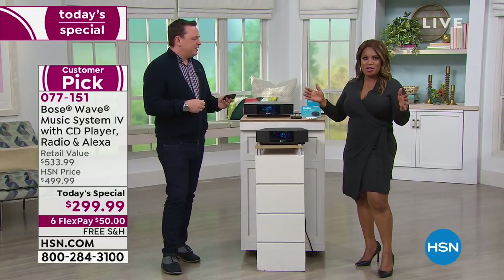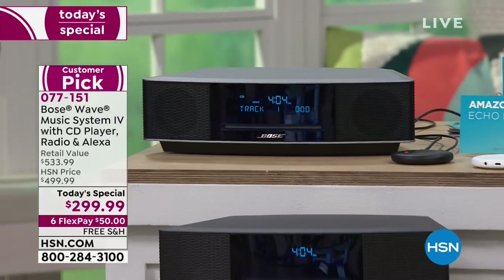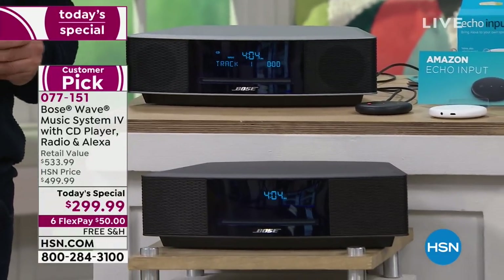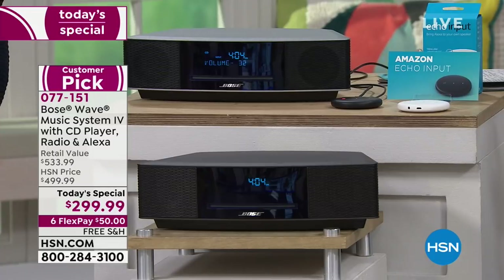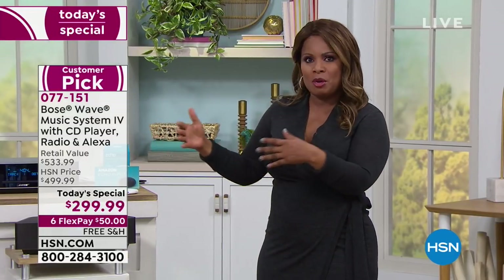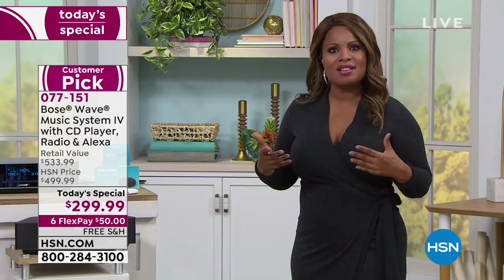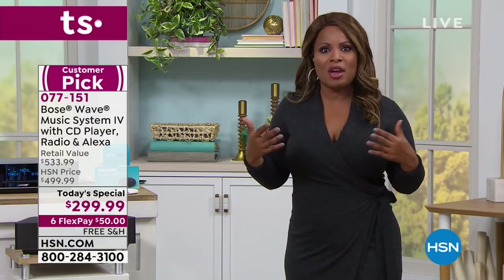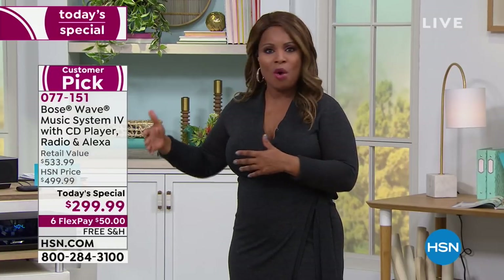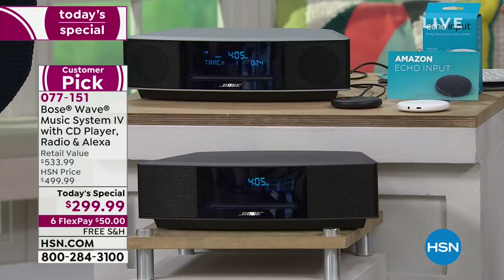It sounds like a live concert — and that's what it's about. We were talking about why so many people save money and aspire to own this. We can't always get to a concert, but these speakers give you that sound quality every single time, allowing us to enjoy the music we're listening to so much more. That's why this is already a customer pick with more than 400 reviews on our website.